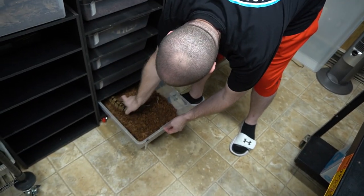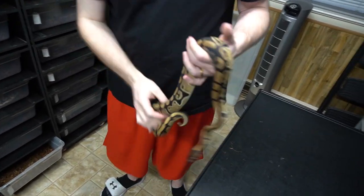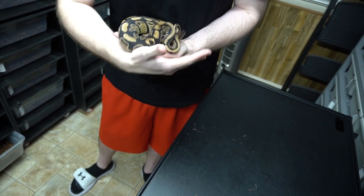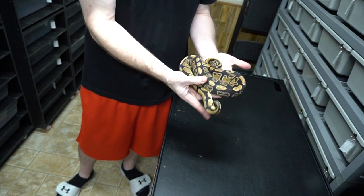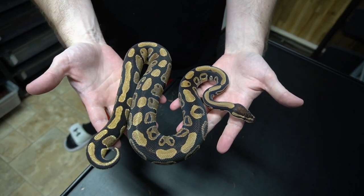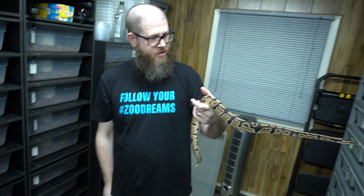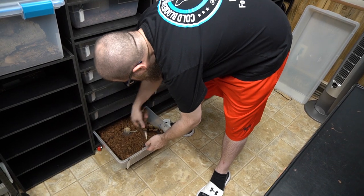This guy is a Triple Het Ultra Clown Pied. Really cool — it's going to our Het Ultra Pied girl. I don't know what's going on with these guys today; they're all jazzed up.